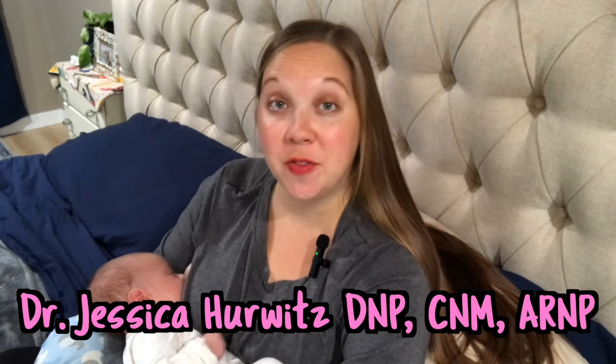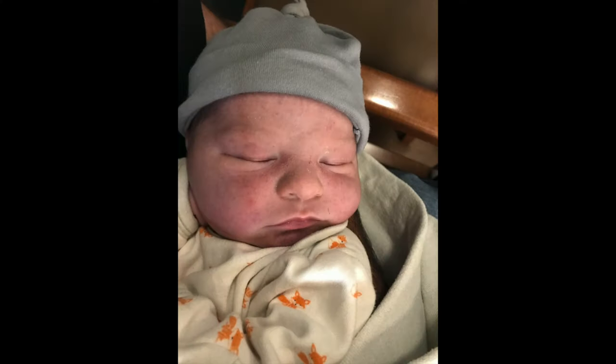Welcome back to Every Mama's Midwife. If you're new, my name's Jess. I'm a certified nurse midwife and infertility mom. I just had my second baby about six weeks ago. Breastfeeding is going really well for us this time, but with my first baby, I struggled for the first two weeks, despite having helped hundreds, if not thousands, of women start breastfeeding.